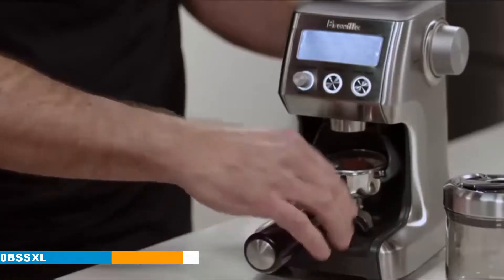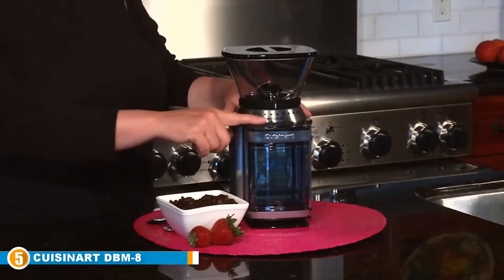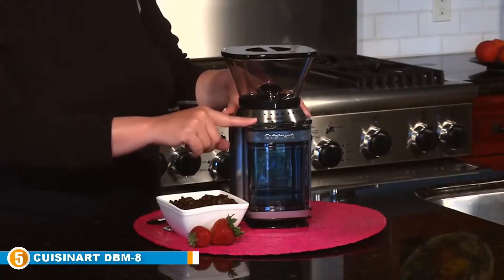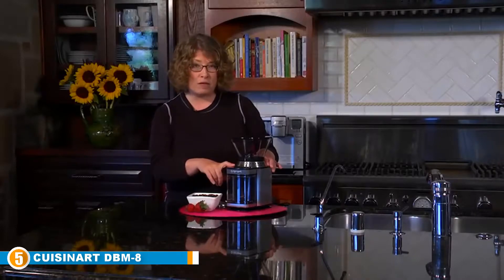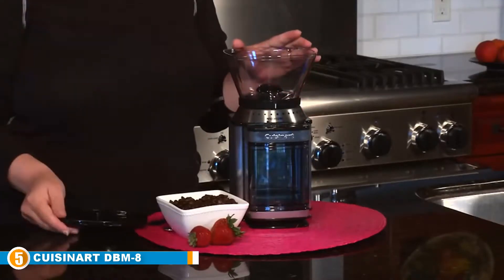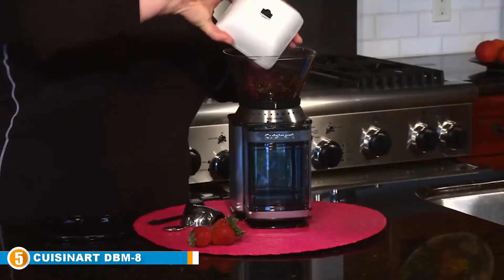Finally at number five, we have the Cuisinart DBM-8 Supreme Grind Automatic Burr Mill. It's a delight for those accustomed to making coffee for a multitude of people — whether for friends coming over or in an office filled with coffee lovers, this grinder is capable of getting the job done. With this burr grinder you can grind beans across 18 separate grind levels, which, while not the highest on our list, measures up nicely.